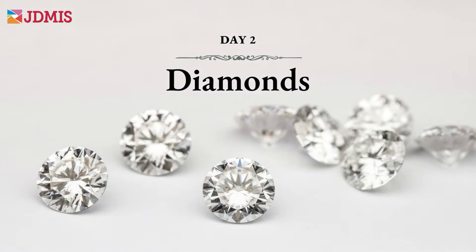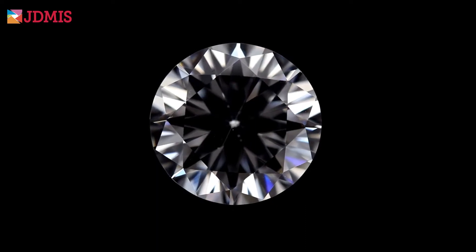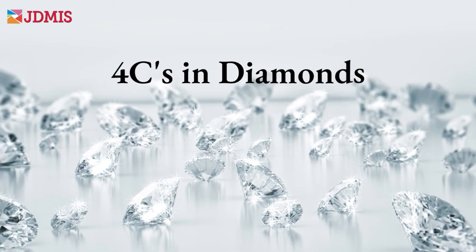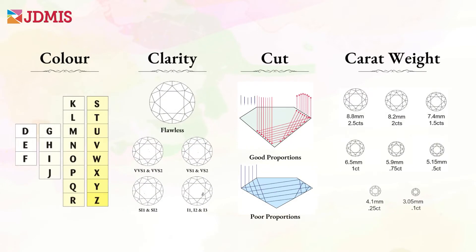Diamonds are next on our agenda. First, we'll understand the modern diamond trade and then gain in-depth knowledge about the four Cs, which consists of color, clarity, cut, and carat weight, and which will be the most helpful during your next diamond purchase.